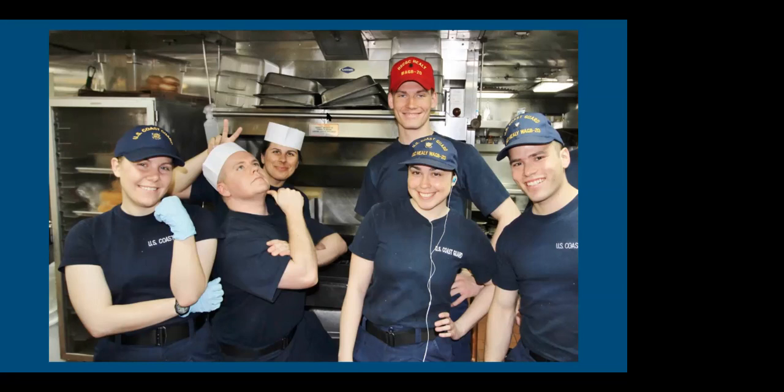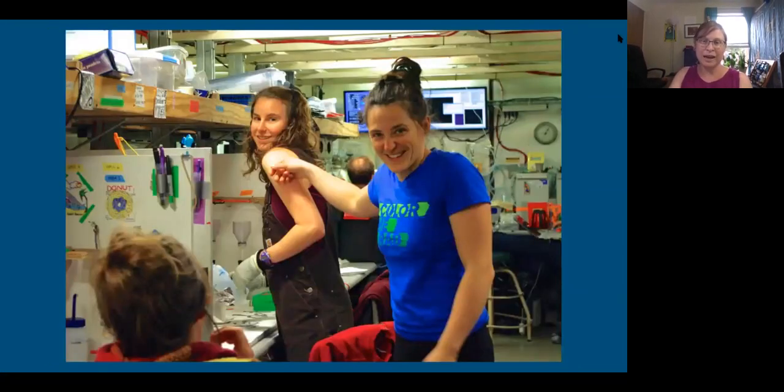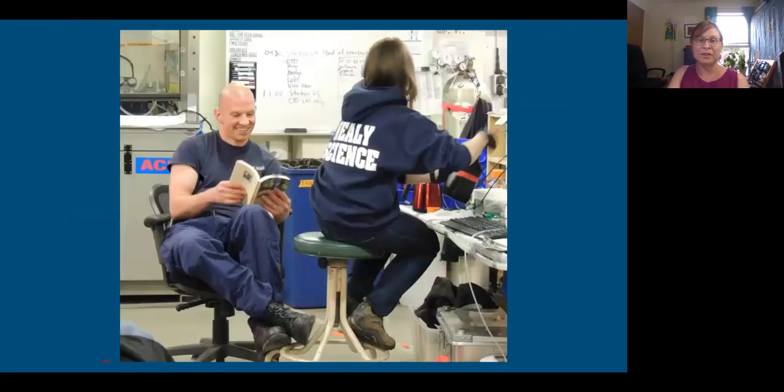The cooks did an amazing job and everybody on the crew was super friendly — it wasn't like we weren't allowed to talk to them at all, we just couldn't really socialize. This was a shot of the lab — a lot of time spent in the lab, which was really crowded because it was a very full ship. Little cubicles, people doing their analysis and lab work. A lot of time down in the bottom of the ship in the lab.